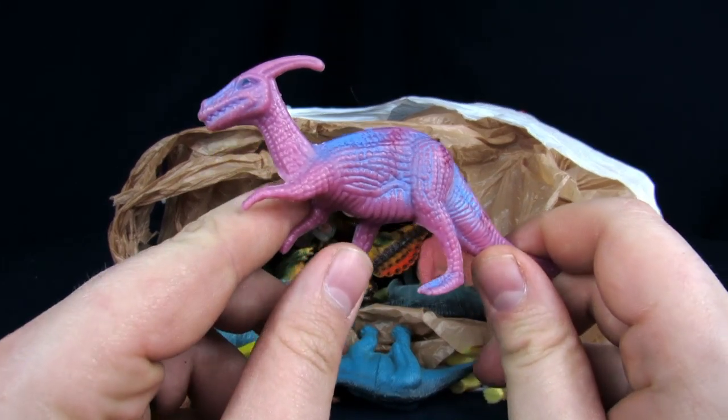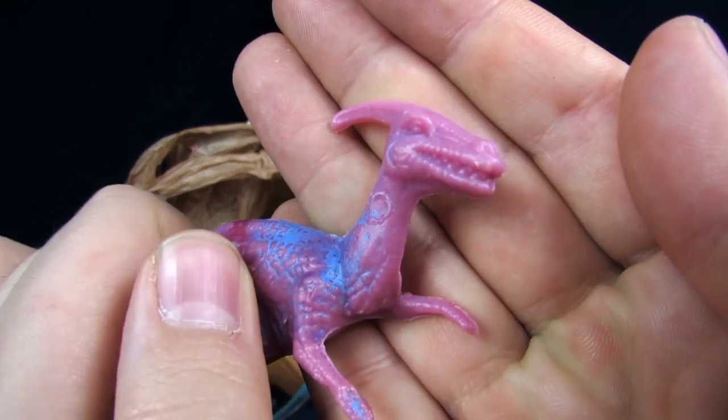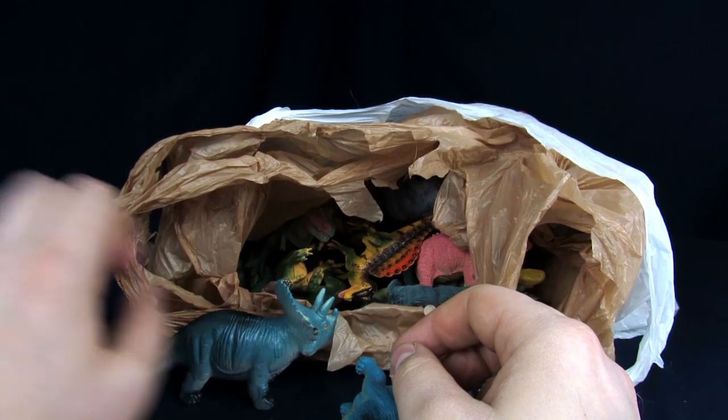That was kind of an interesting parasaur. It's got a huge crayon on its face. I like that it's got sharp teeth to it. Yeah, and it's got feathers. That's kind of cool and neat.